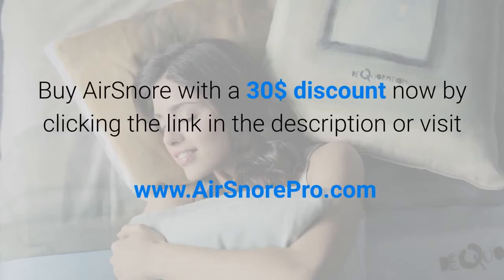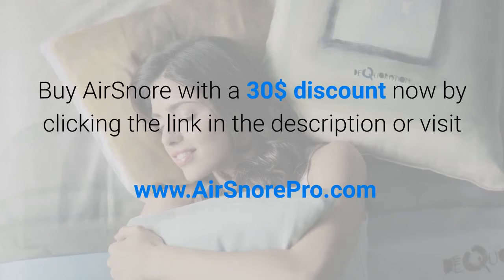Buy Air Snore with a $30 discount now by clicking the link in the description or visit www.airsnorepro.com.